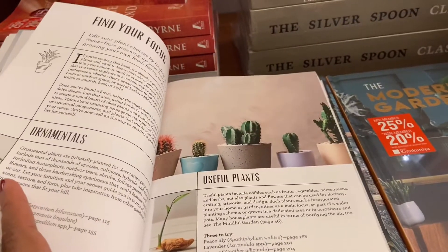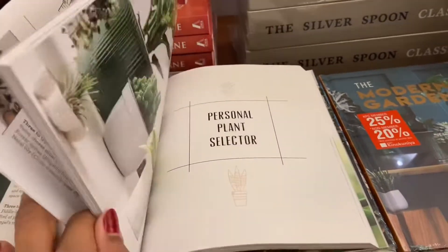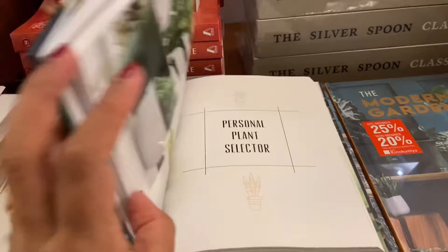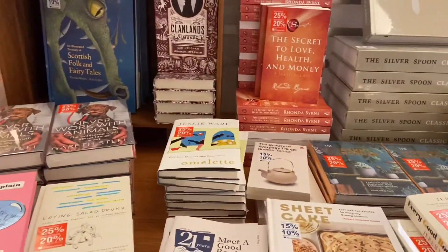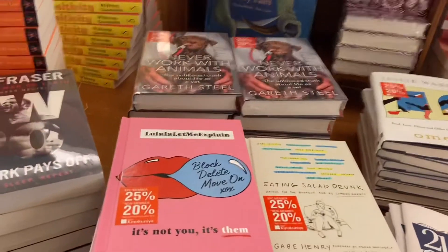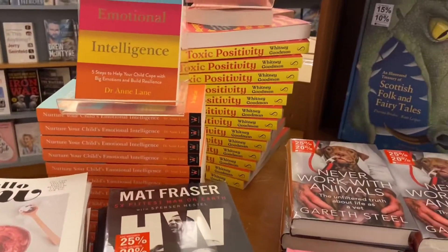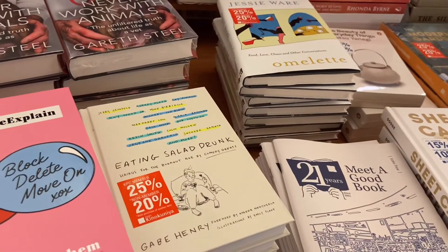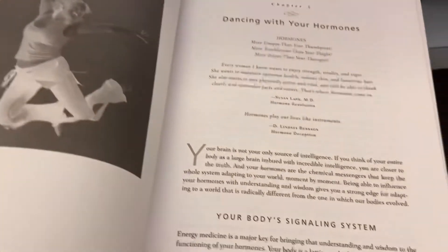The title of the next book I found is 'The Modern Gardener.' I found the topics quite interesting — how you can use your small space and still decorate it. It was a good book, so I sat down and went through it.